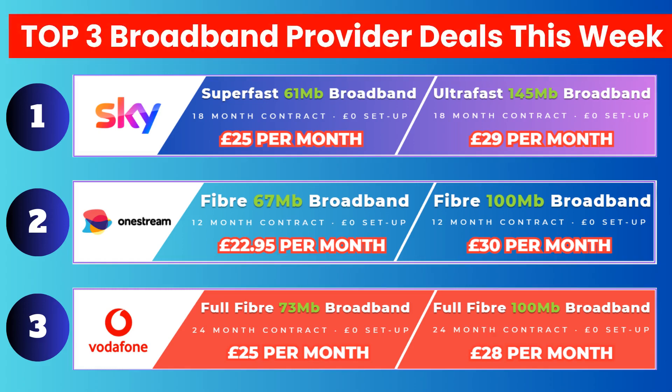Welcome back to the channel. In this short video, we have a look at the best broadband deals available this week. There is a link to these deals in the description of this video.